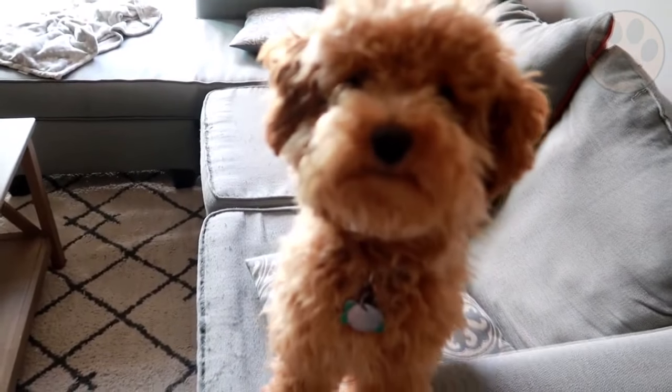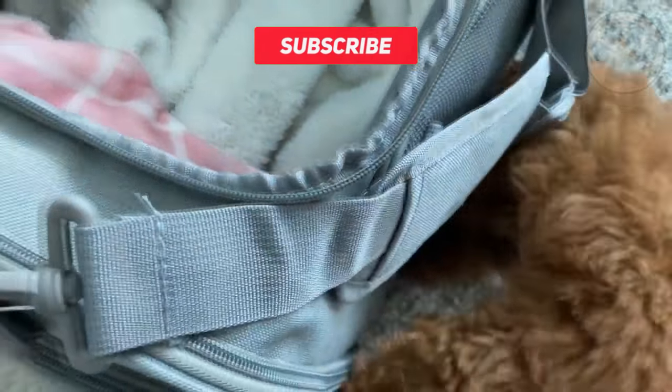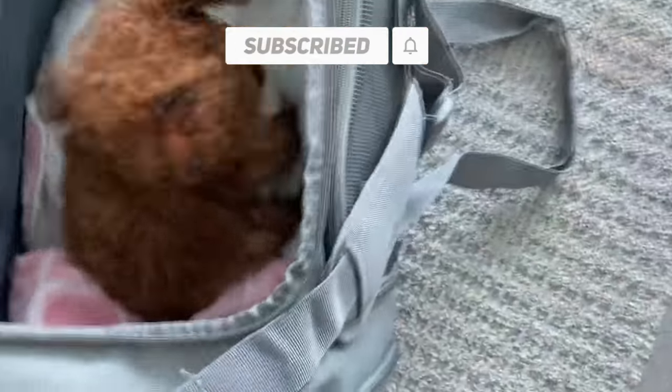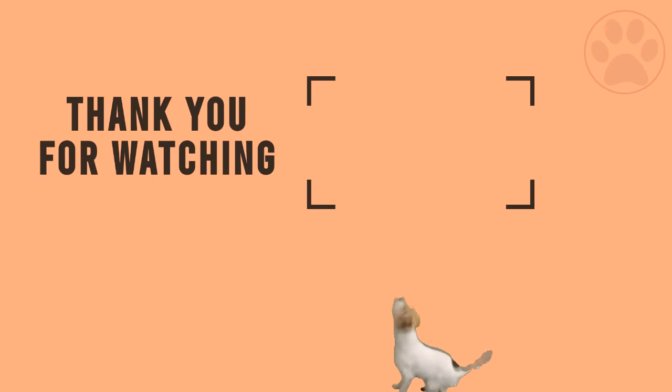Did you like this video? If so, it would be great if you subscribe to our channel so you don't miss new videos and learn more about dogs every day. And if you're interested in dog brain training and training methods, you should also check out the description. Thank you so much for watching.